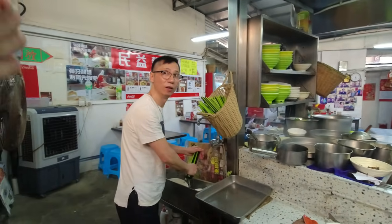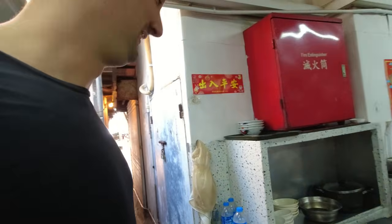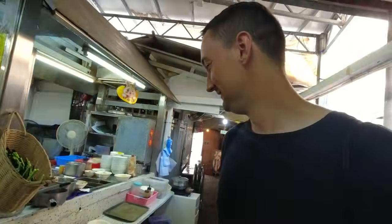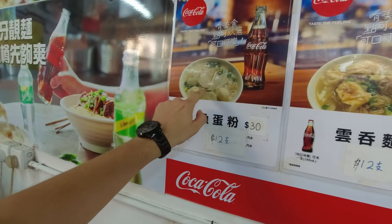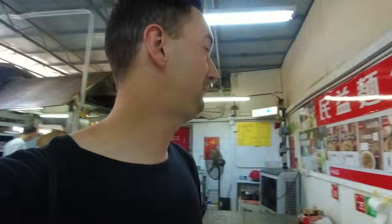I'd like to try the fish ball noodle. The entrance is very interesting — without the help of a local guy I would never have thought there was a restaurant hidden inside here. The fish ball is very popular here in Hong Kong and I always wanted to try it. This place is very nice, hidden inside or behind the market.